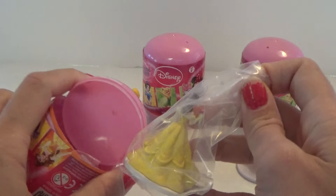I got Belle. Here she is. These are some very, very awesome figures. So let's take out the red one and see who is hiding in this one.